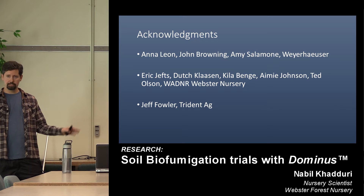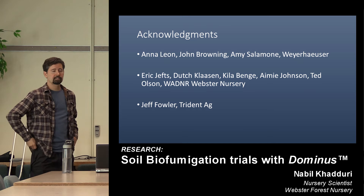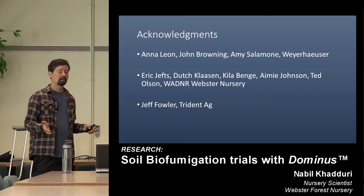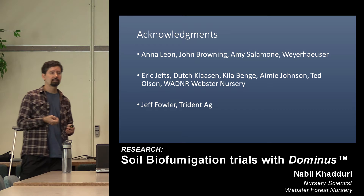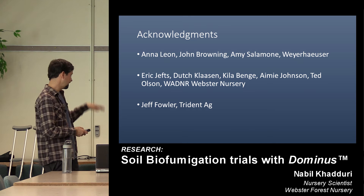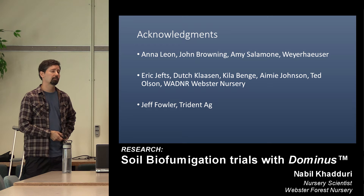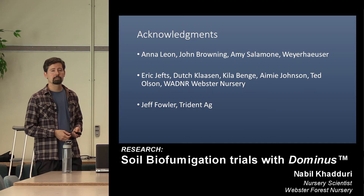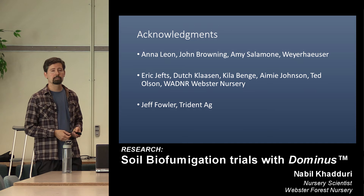A lot of people to acknowledge: Anna and John as mentioned; Amy Salamone who did all that plating and will do some PCR work as well; Eric and Dutch — it's great having operational folks who care about research, because they make sure the research fields get treated the same as everything else, so you get a legitimate trial; Kyla and Amy who've done a lot of data collection; Ted who has pitched in and reviewed the presentation; and finally Jeff from Triton Ag, our fumigator, who runs these swimming pool trials as I call them — a lot of maneuvering, dialing in rates very carefully, and he works with us really well.